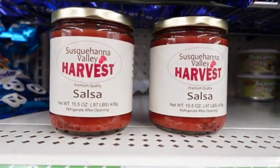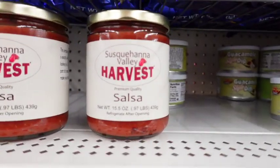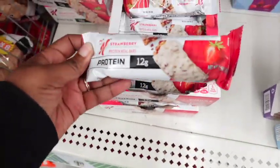I saw this before in the Dollar Tree and didn't get it the first time I saw it, and it was fully stocked. Now it's down to two, so I'm hoping that's a sign that it's good, because I'm going to try it this time around. Let me know in the comments below if you've tried it.